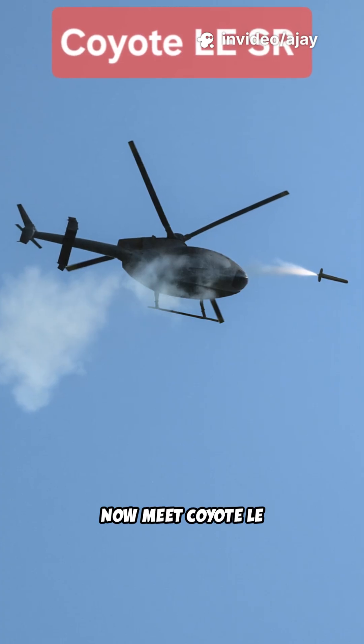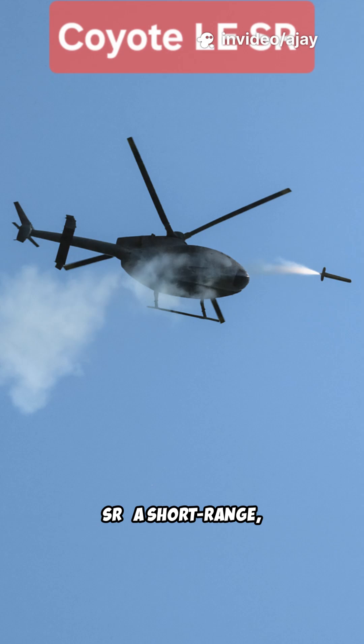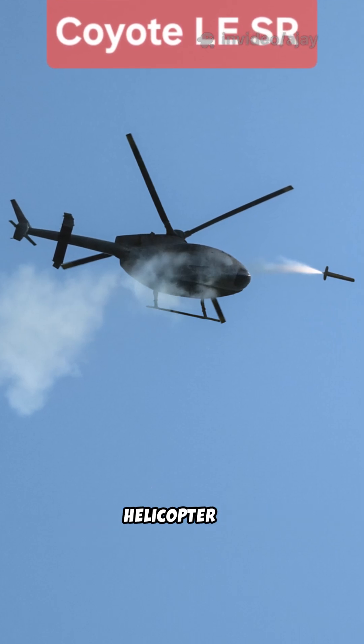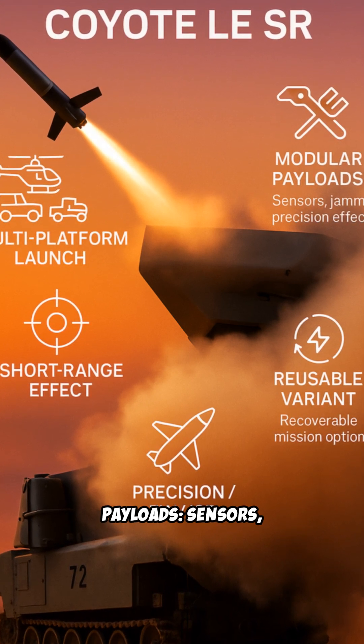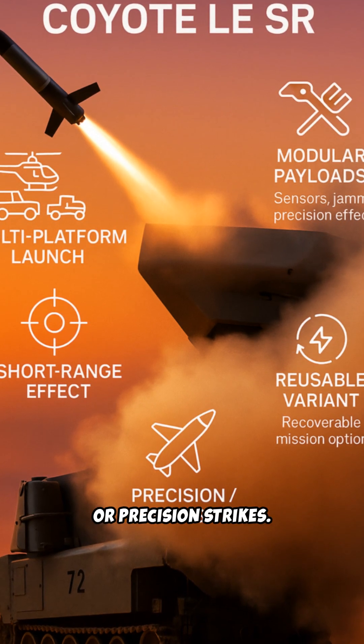Now meet Coyote LESR — a short-range, launched-effect variant with helicopter or vehicle launch, reusable options, and flexible payloads including sensors, jammers, or precision strikes.